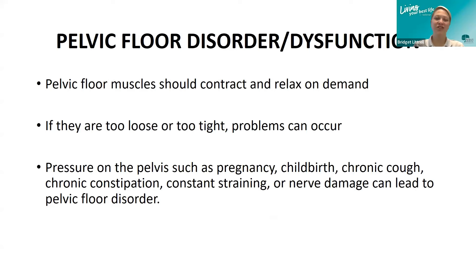Pelvic floor muscles should contract and relax on demand — we should be able to voluntarily control these muscles. If muscles are too tight, it can be hard to relax, causing difficulty with bowel movements, incomplete urination, burning during urination, weak urinary stream, constipation, or pain with sex. If the muscles are too loose, it can cause urinary leakage, bowel leakage, or pelvic organ prolapse.